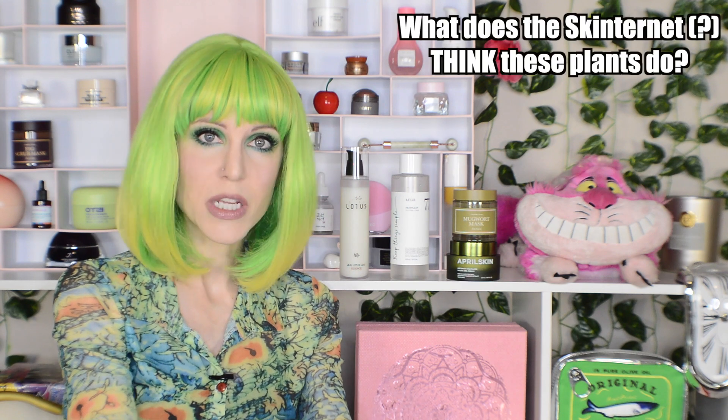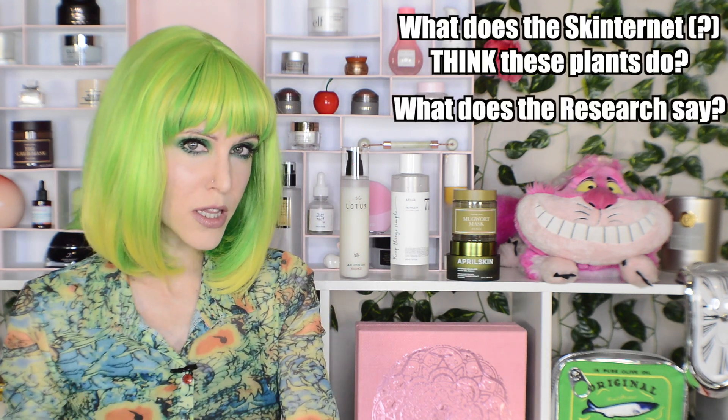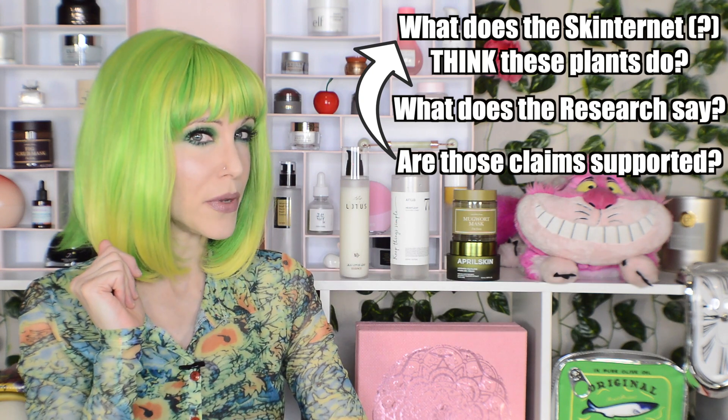Now you see why that framework was important. What we're going to do with each one of these ingredients is start with a concept that the community has about what these ingredients do, look at the primary literature, and circle back around to see if that supports the hypothesis from the skincare community. So let's start with the beautiful Lotus plant, also known as Nelumbo nucifera. This is an ingredient that isn't necessarily the most popular in K-beauty products; however, you may see it here and there.